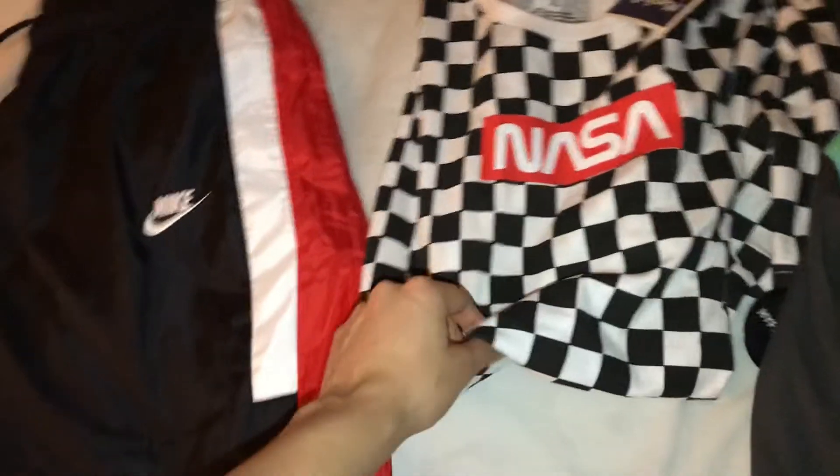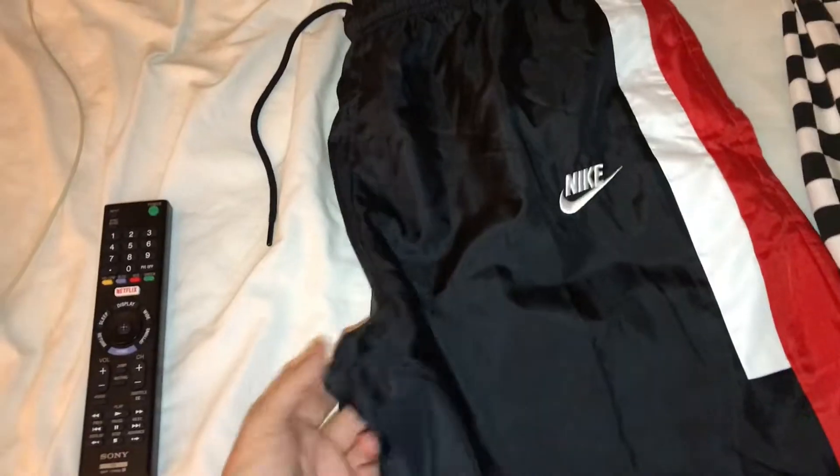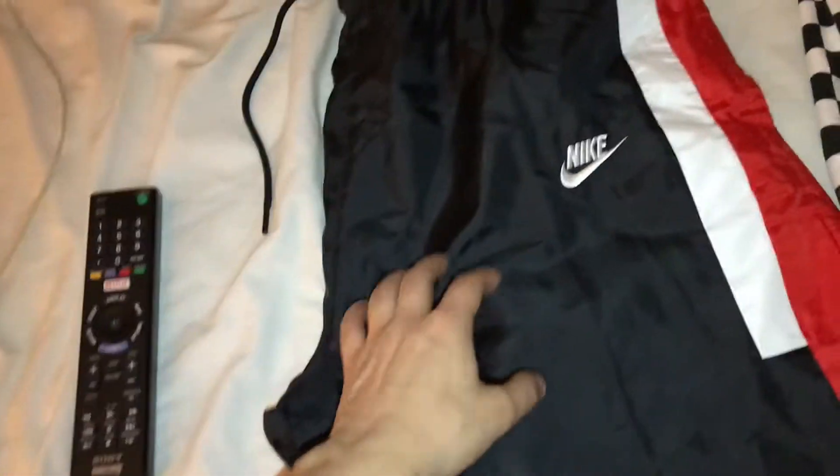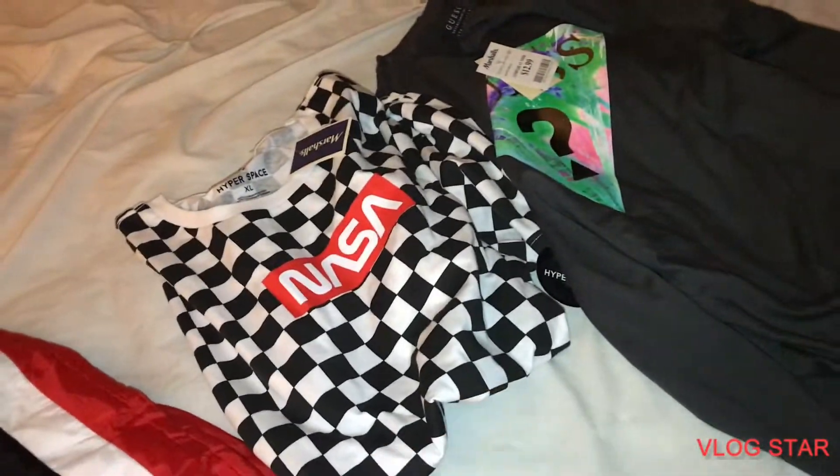Now these will probably take at least a month to sell — not bad. This was probably two months. And this will probably fly off my store — I'll give it a month. But this is the best profit I can make — $70 bucks for this. And that's pretty much it, guys. Hope you enjoyed the video. Peace out.